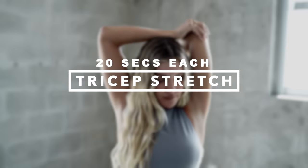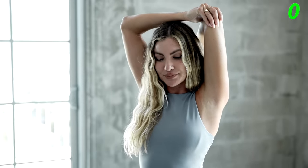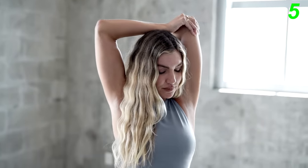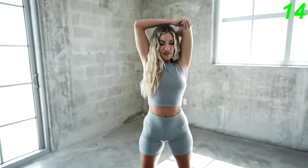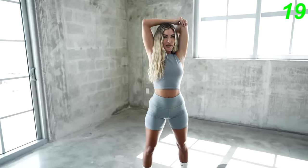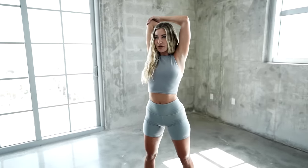Now the next stretch we're gonna do is tricep stretch. You wanna lift your arm up and then push back with your other arm on your elbow. Make sure to hold each side for 20 seconds. Now switch arms and make sure to pull it back with your other arm.